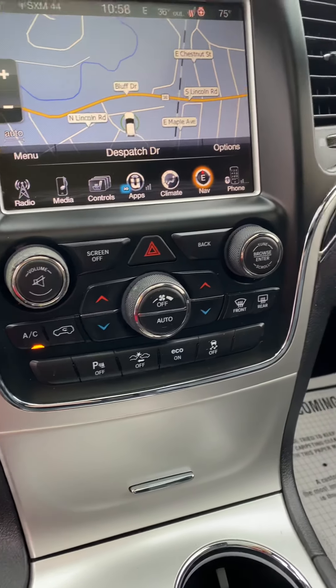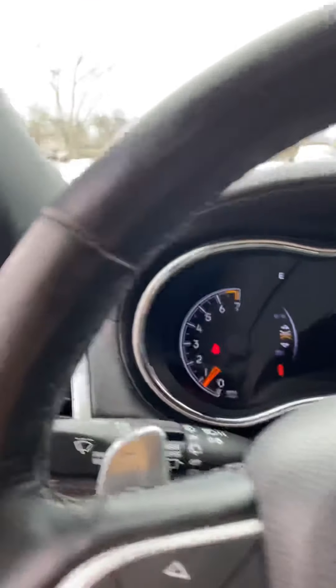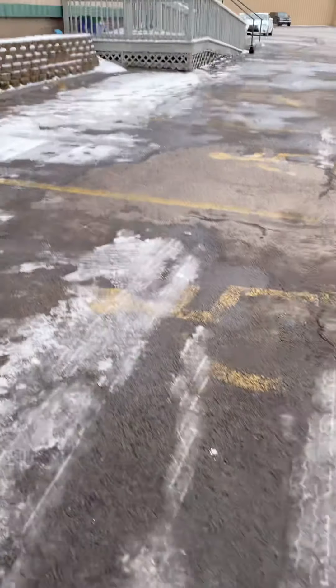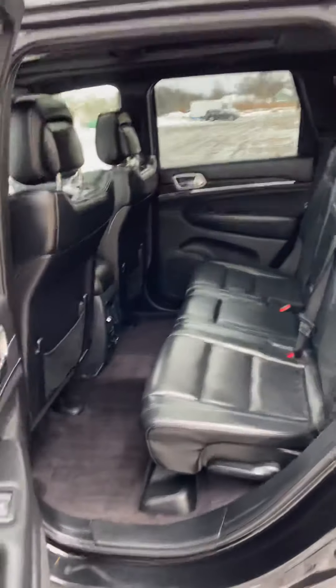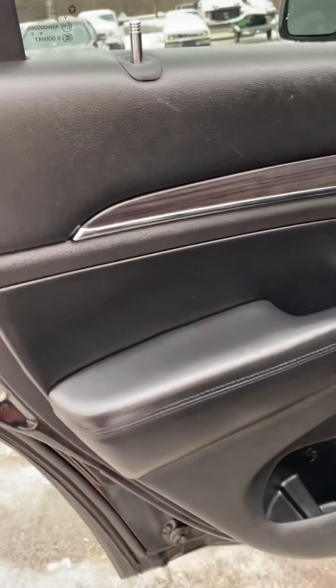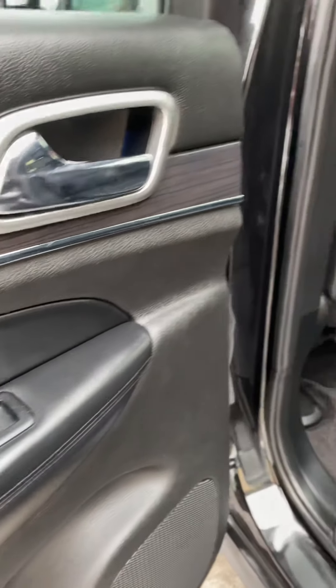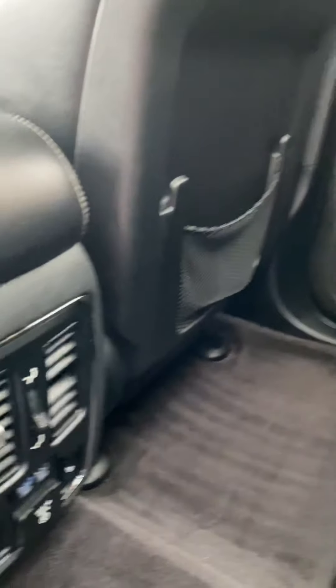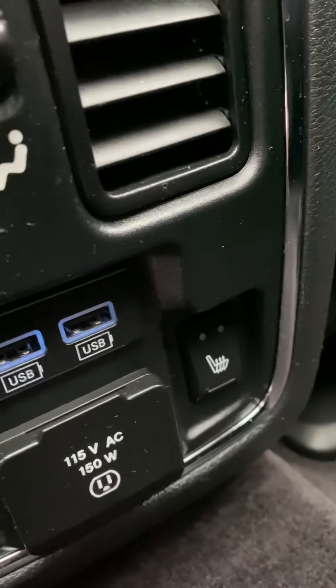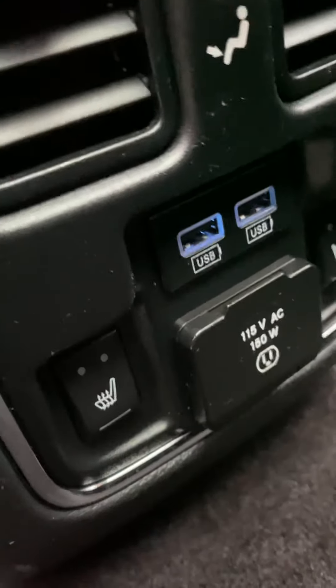Let's move to the back seat. More of that wood trim accent here. The leather seats are in great condition back here. You also have heated seats for your back seat passengers, with two USB ports and a 12-volt plug.